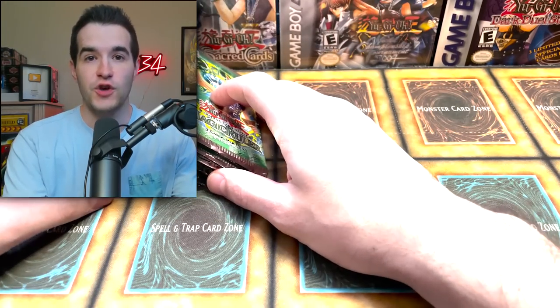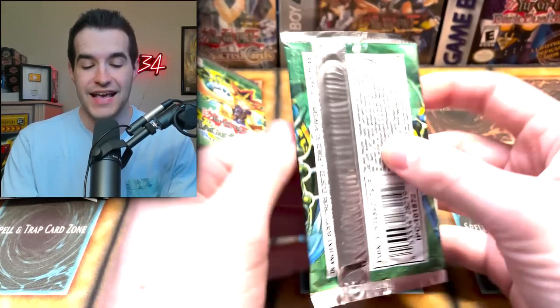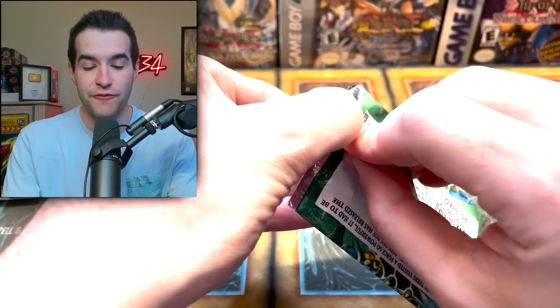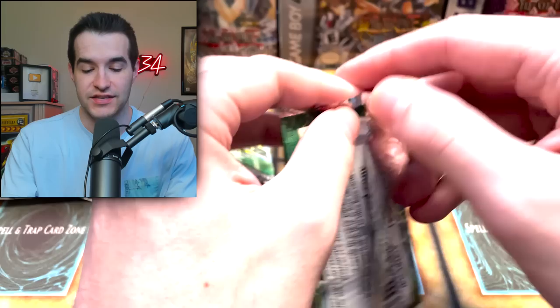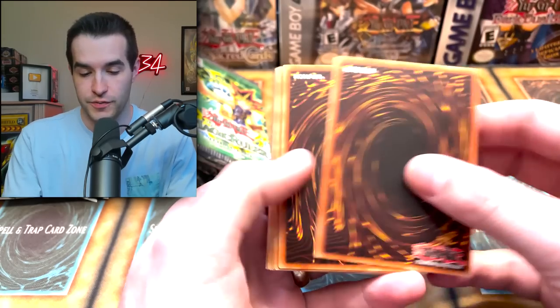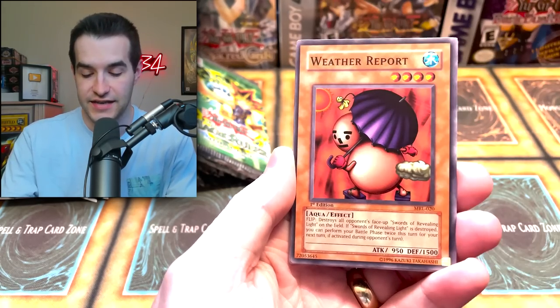I don't think we need to say much else for this opening because this is the third set ever made — first edition booster packs. Let's just get into it. Let's see if we can pull that Blue Eyes Toon Dragon, that's the secret rare that we'd like. Serpent Knight Dragon would also be incredible. For Ultra Rares, Relinquished is great. There's a lot of Toon stuff, so any of that is going to be awesome.